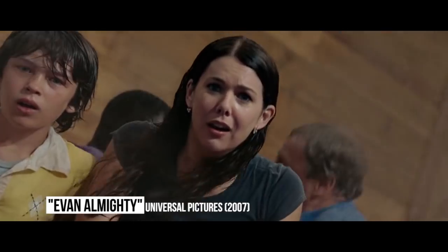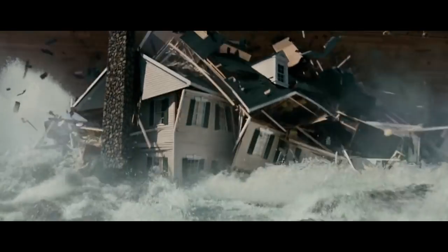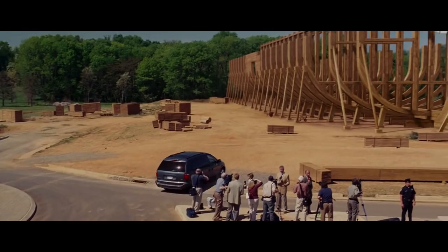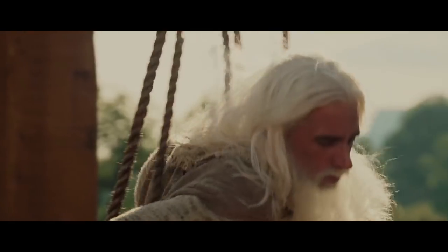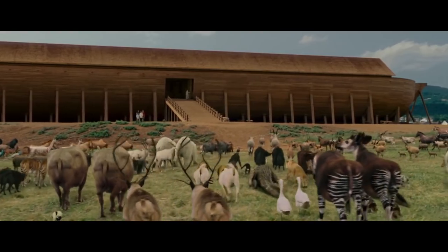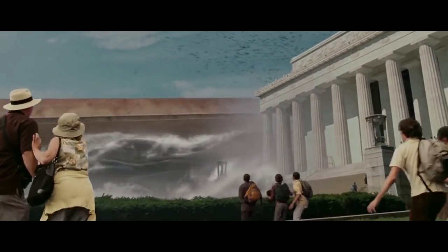Evan Almighty: Massive budgets used to be rare, but Hollywood has made them commonplace. But if there's one movie that sums up Hollywood production gone completely insane, it's the sequel to Bruce Almighty starring Steve Carell. Why the studio ever agreed to fund the construction of an actual ark is a mystery on its own. But every aspect of the movie — from the individual hairs on Carell's fake beard painstakingly applied, to animals rendered to the finest detail — sent the budget out of control. In the end, the movie cost around $200 million to make, and its horrible reviews and massive loss showed why comedy blockbusters are a rare thing.